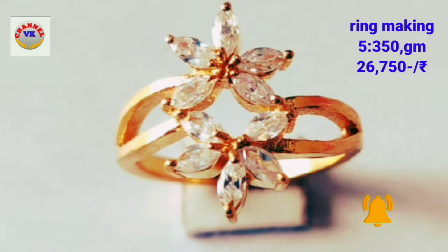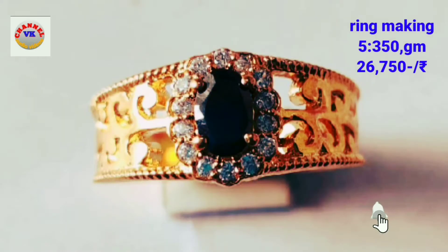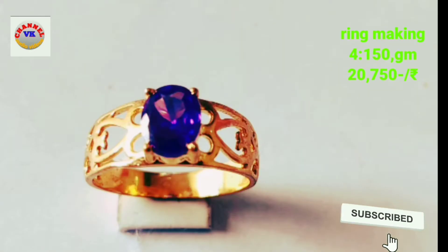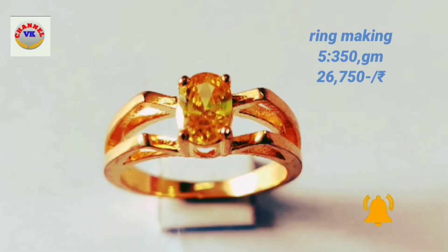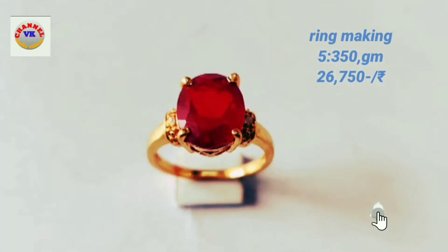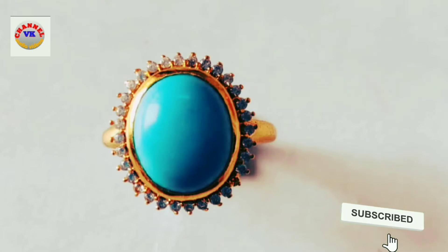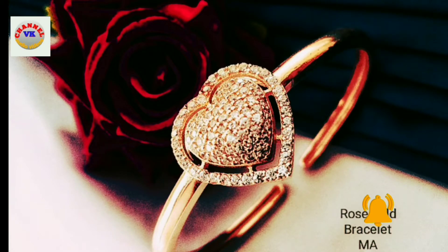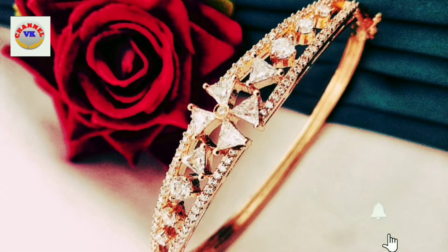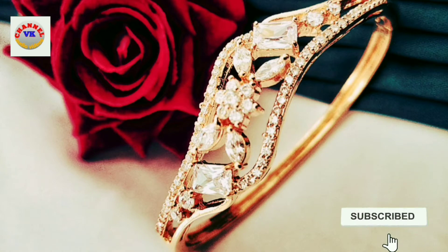We are going to look at a bag priced at $45,000. The price is $45,000. This percentage is BANGAR's ornamented by BAS Hallmark.